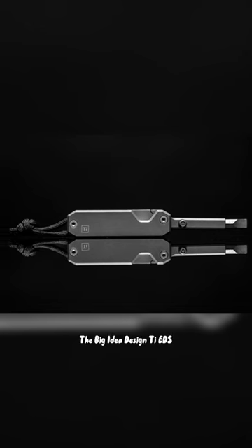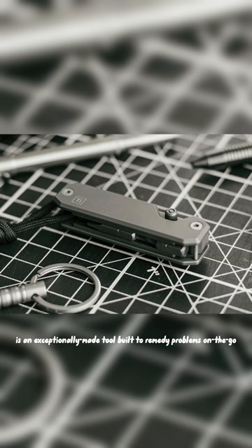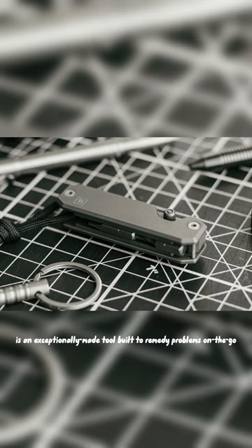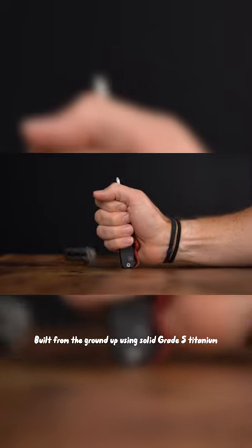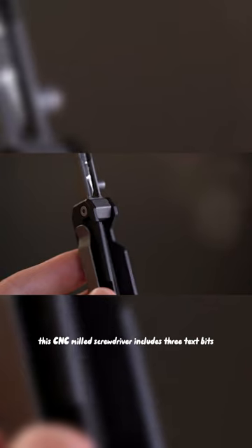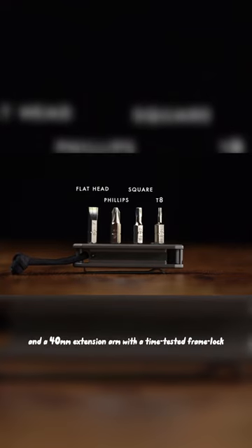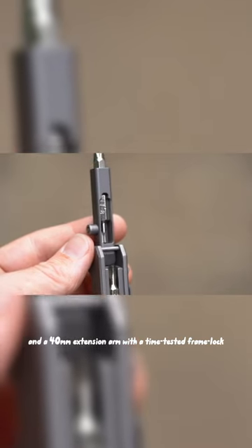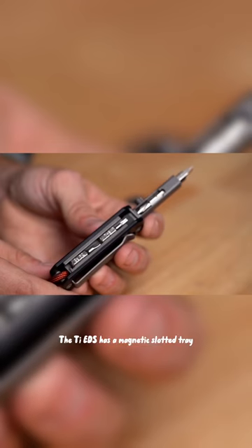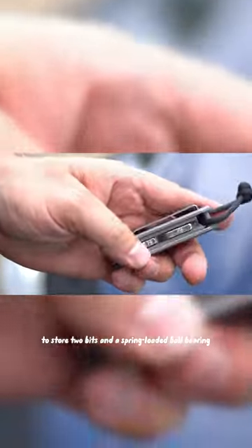The Big Idea Design TIEDS, or Titanium Everyday Screwdriver, is an exceptionally made tool built to remedy problems on the go. Built from the ground up using solid grade 5 titanium, this CNC milled screwdriver includes three text bits and a 40mm extension arm with a time-tested frame lock. The TIEDS has a magnetic slotted tray to store two bits and a spring-loaded ball bearing for quick access.